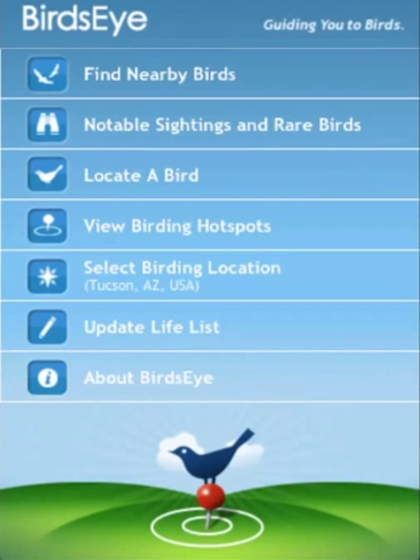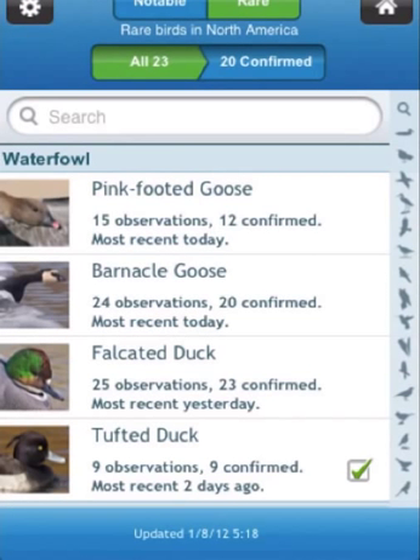Now tap on Notable Sightings and Rare Birds. This is one of birders' most favorite features of Birdseye. It tells you about very recent observations of rare birds, most of them species from other countries that only visit North America very rarely.